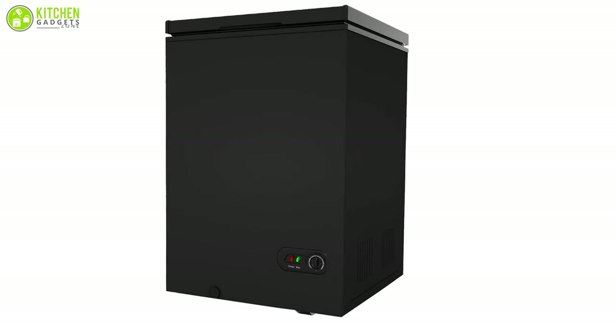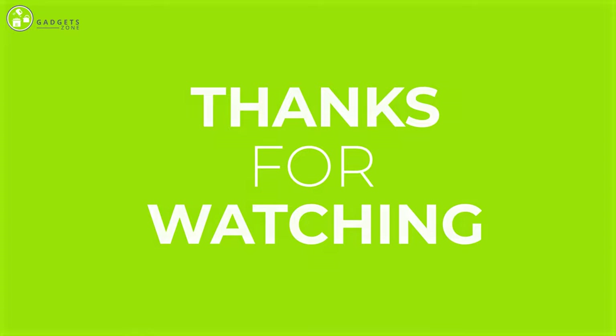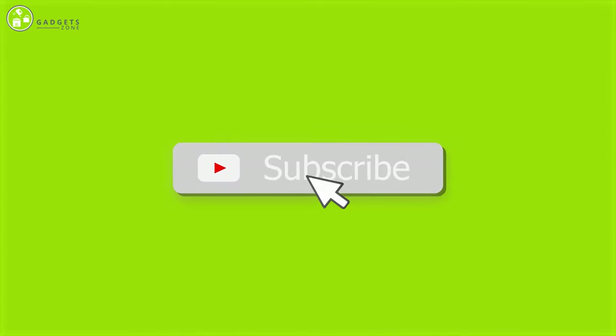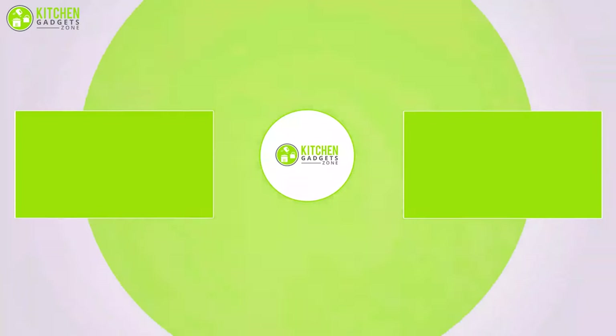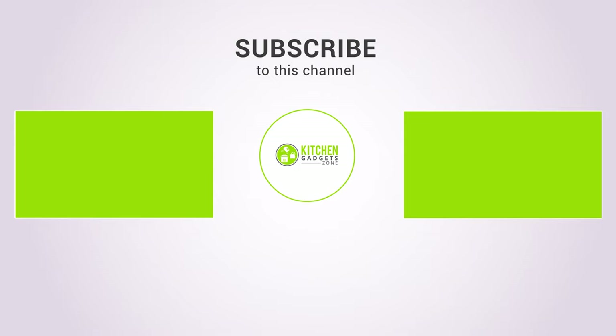So that was our list of the five best chest freezers just for you. If you want more videos just like this on your feed, stay tuned for more.